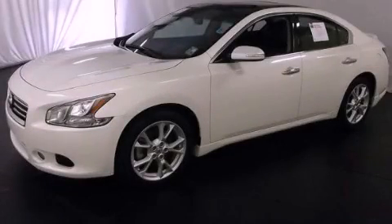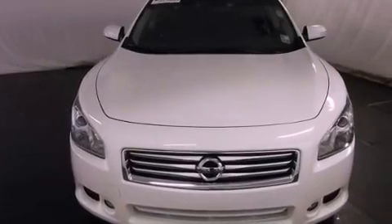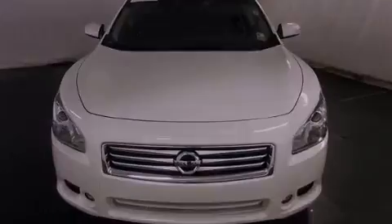This is a certified pre-owned 2012 Nissan Maxima. It has a 3.5-liter six-cylinder engine and an automatic transmission.